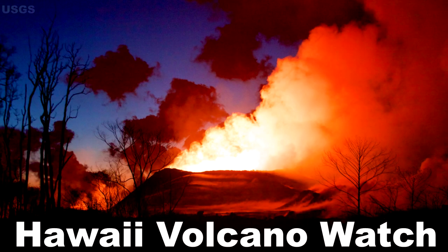And that'll do it for this edition of the Hawaii Volcano Watch Report. Don't forget to hit that like button, subscribe, bell icon, and share this video, and have an amazing morning, afternoon, and evening.